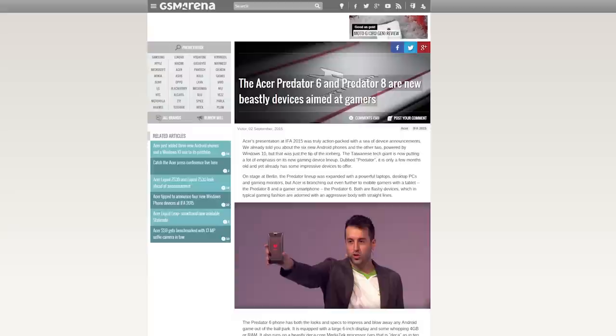Acer finally launched their 8-inch Predator gaming tablet with four front-facing speakers, but also launched the 6-inch Predator phone with the same overconfident design.